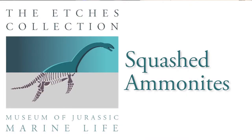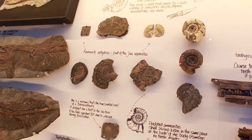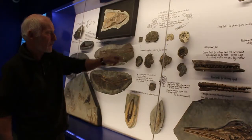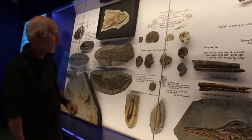These are squashed ammonites from the Kimmeridge Clay. Most people don't pay attention to these at all because they're squashed flat. Most people like to collect ammonites in 3D because they look really, really nice. So no one's ever paid much attention to these squashed ammonites.